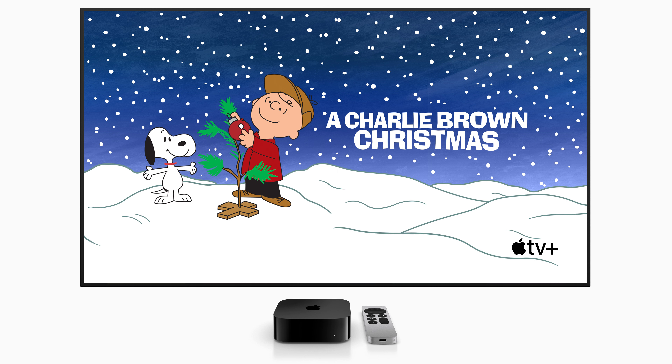Hone your skills with Today at Apple Sessions. Join free sessions to learn, explore, and go further with your Apple products. With group booking, the entire family can join in the fun any day or time, and at any Apple Store of their choosing.